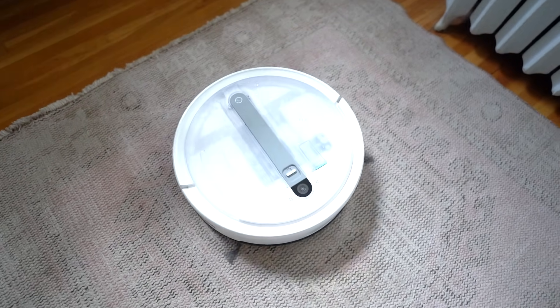It also automatically cleans itself, so it empties what goes into the vacuum regularly so I don't have to clean out the actual home base as often. Having a robot vacuum feels like I have a little helper around the house.